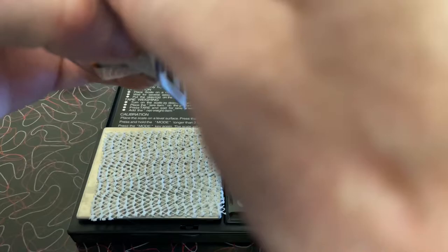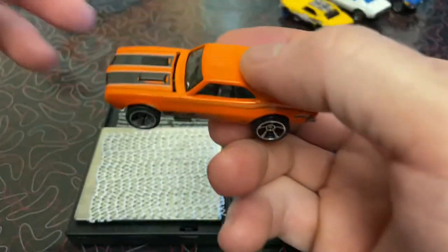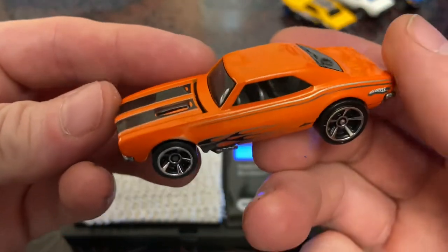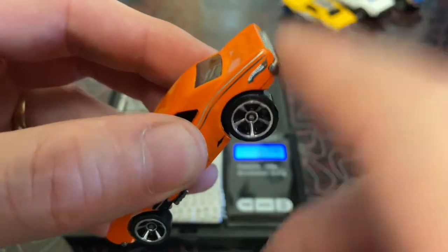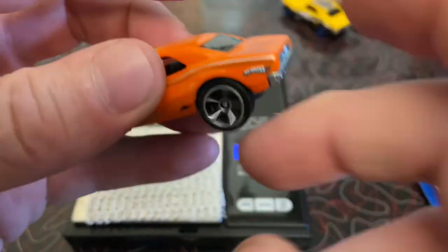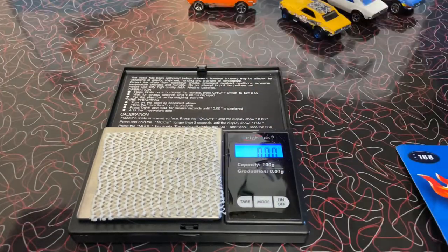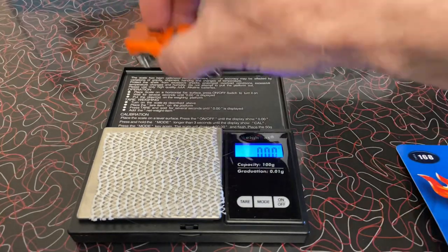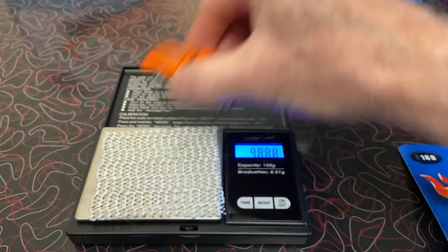Next up is Musselmania Orange. This one's Brandon's — this is Scale Racing Channel right here. Yeah, those wheels are eighths at best. He weighs 48.08. 48.08 — oh, he's a heavy one.